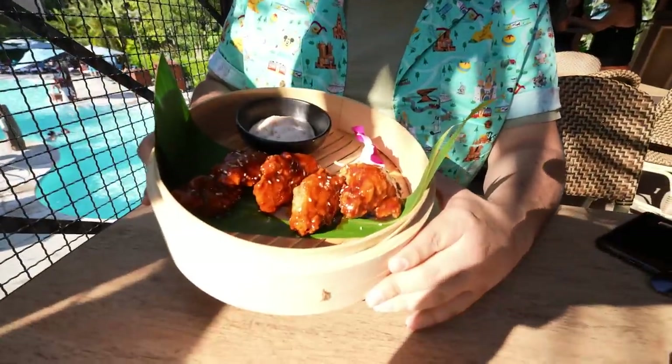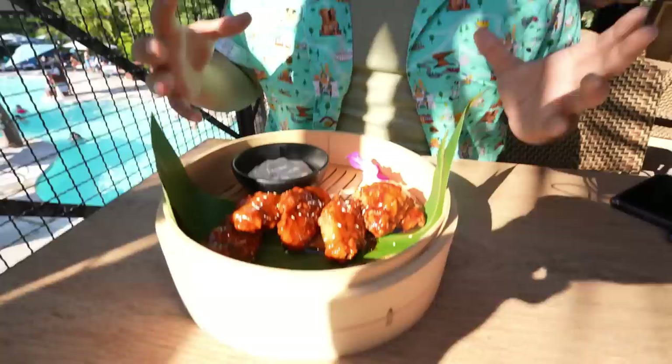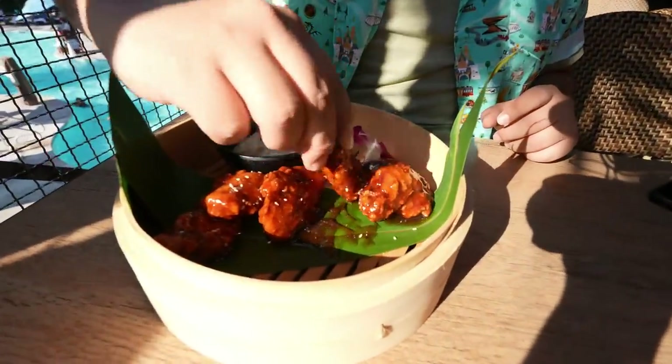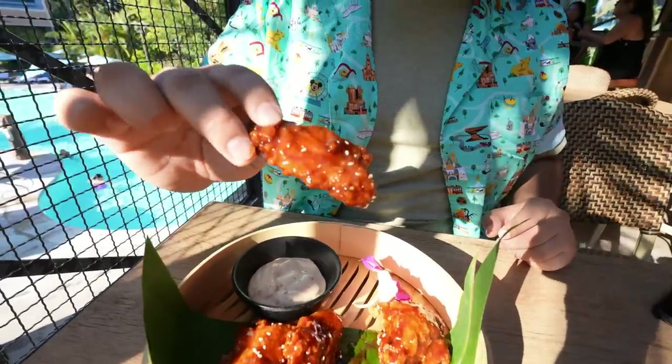This is something I used to get at Trader Sam's all the time — the sweet and spicy chicken wings with a togarashi sauce. I'm really excited to try these because I've been missing them for so long. I used to have them in the pupu platter with a Krakatoa punch — that was my go-to combination. Look how beautiful that glaze is, with little sesame seeds right on top.